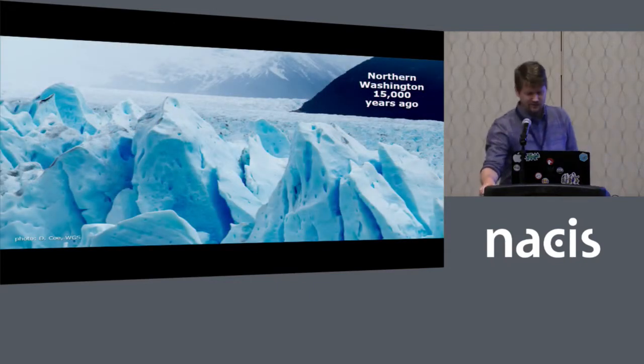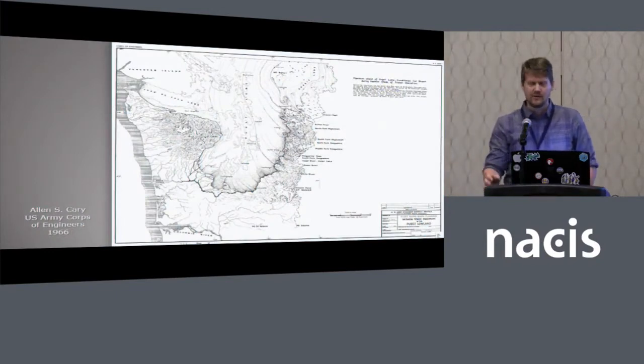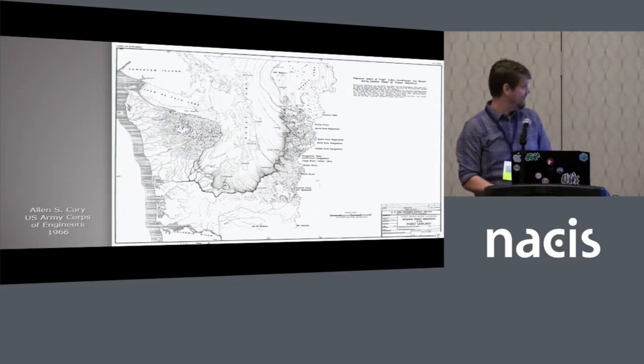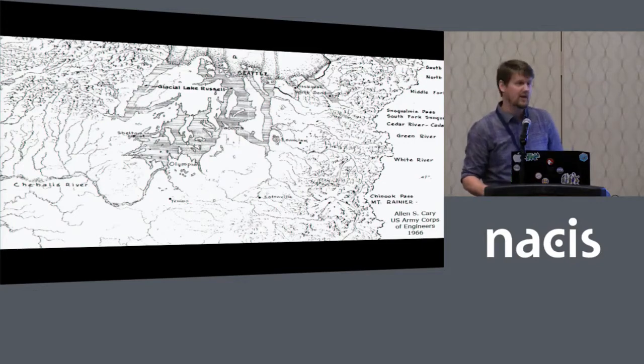I managed to get my hands on a 15,000-year-old photo — pretty exciting. This is about what most of the top third of Washington looked like 15,000 years ago: very heavily glaciated. The Cordilleran ice sheet came down from Canada and scoured out a lot of Washington state. A large part of that scouring is where the majority of the population lives today — the Puget Lowland region. You can see this map from the 1960s by Alan Carey of the U.S. Army Corps of Engineers. It's a beautiful, hand-drafted map showing the Puget ice lobe over modern-day cities like Seattle, Tacoma, and Olympia. He also made maps showing glacial lakes formed by the ice, which basically dammed the water in many river valleys. Most of modern-day Puget Sound used to be part of these lakes over time.